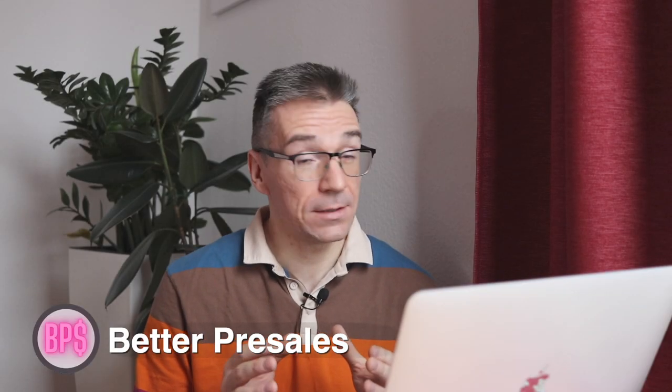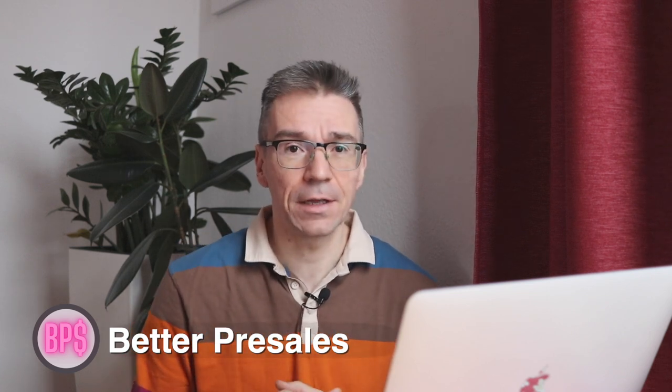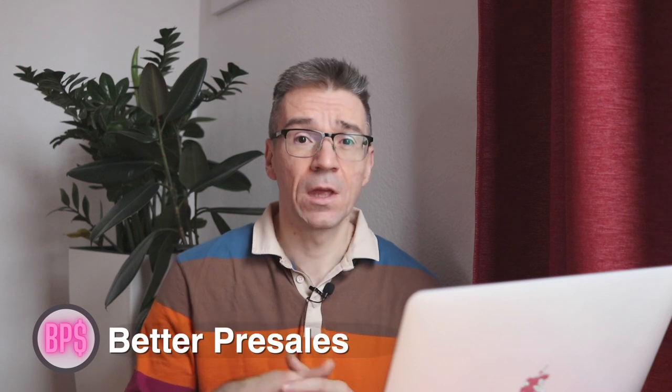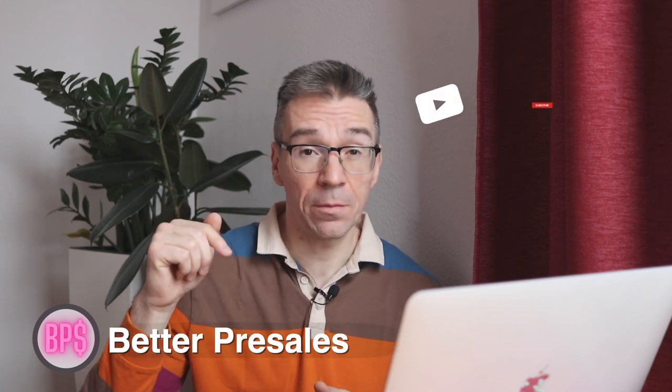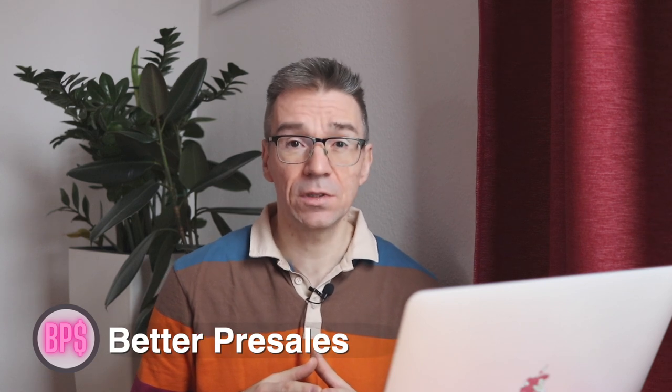Learn how to use these tools and apply these skills for the next time a headhunter pitches you a job. I hope you liked this video and I would really appreciate the feedback, whether it's a like or a dislike. Please do let me know in the comment section what you thought about this video. Make sure you subscribe to the Better Pre-Sales YouTube channel for more content like this. Stay tuned and stay healthy!